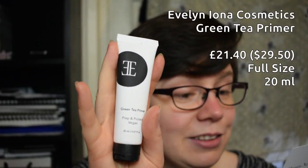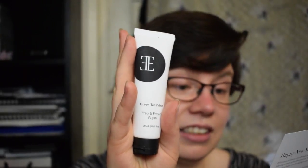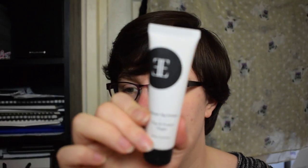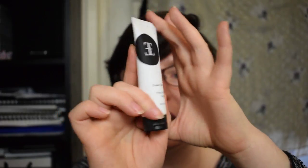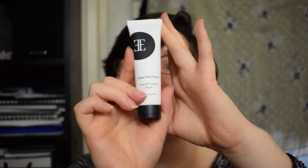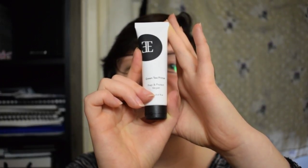Moving on. Next item is the Evelyn Iona Cosmetics Green Tea Primer. A good primer is essential for flawless, long-lasting makeup. Packed with moisturizing ingredients including avocado oil and green tea extract, it'll nourish and protect your complexion, reduce the appearance of fine lines and large pores, and help your makeup stay put longer. It's cruelty-free and paraben-free. This is full size at £22 RRP — it's a Canadian brand and we get 20 millilitres, which feels pretty big for a primer. On the back it lists jojoba oil, avocado oil, rose oil, and lots of other good-sounding ingredients.